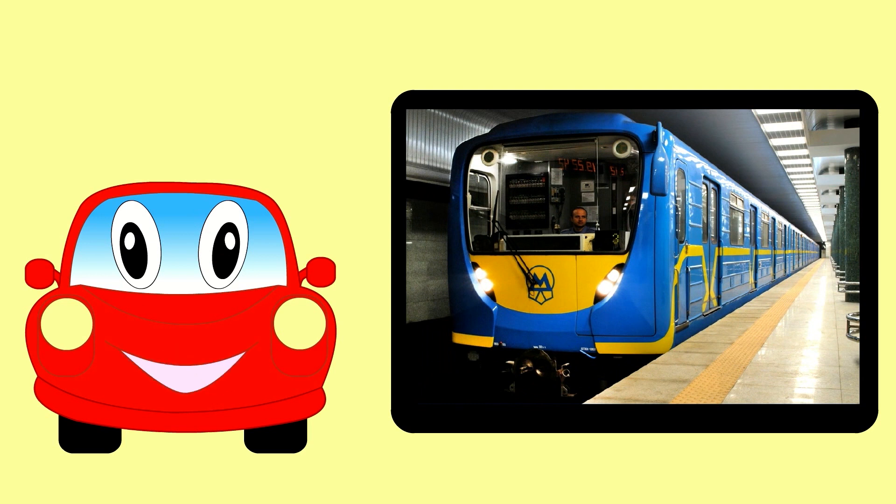Here's a subway train. Today we learned the names of some types of urban passenger transport. Bye bye for now.